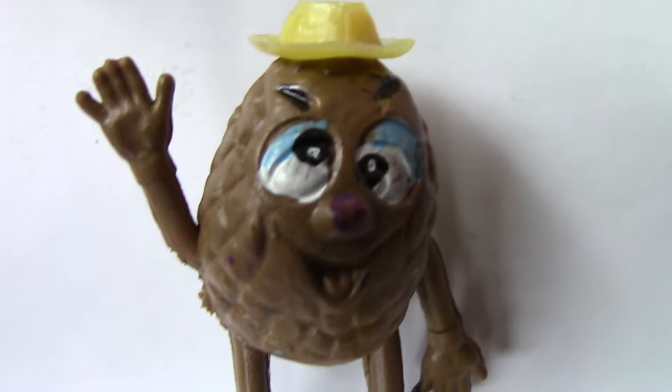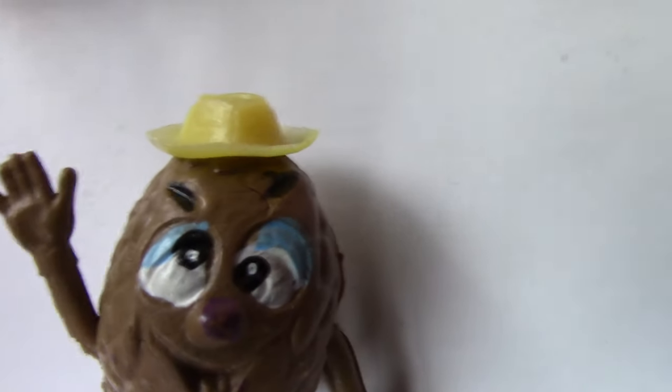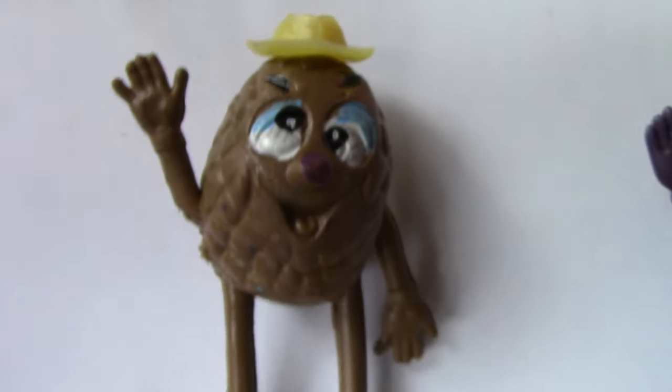And we have a brown pineapple. Yeah, what's that? It looks like it's been on meth. It's very happy anyway.